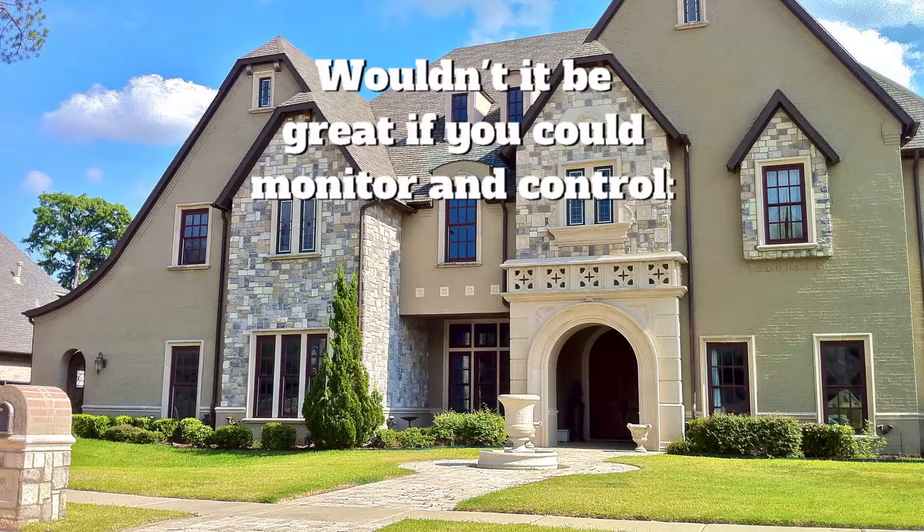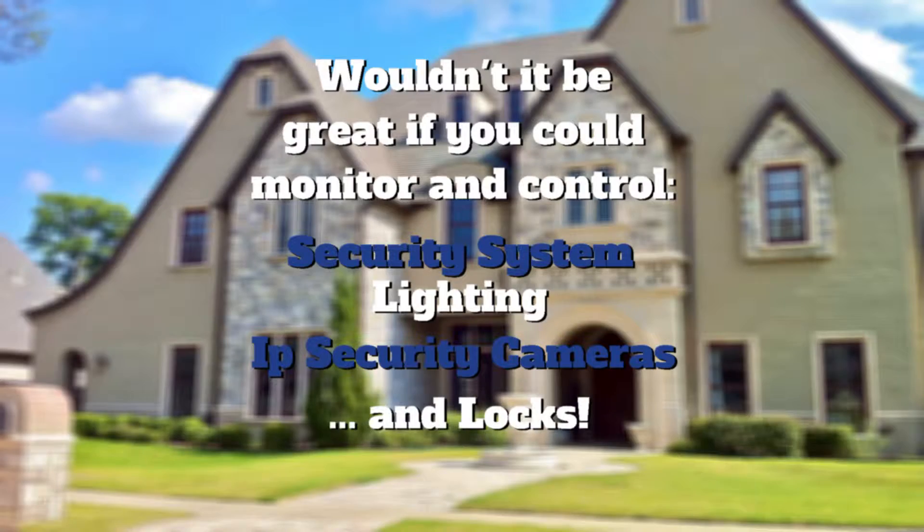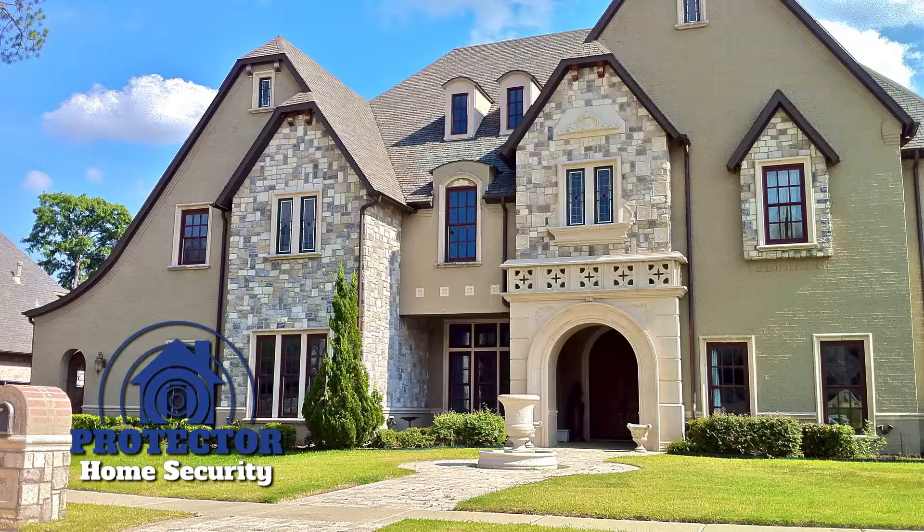Wouldn't it be great if you could monitor and control your security system, lighting, IP security cameras, and locks no matter where you were? Now you can with Internet Alarm Monitoring from Protector Home Security.